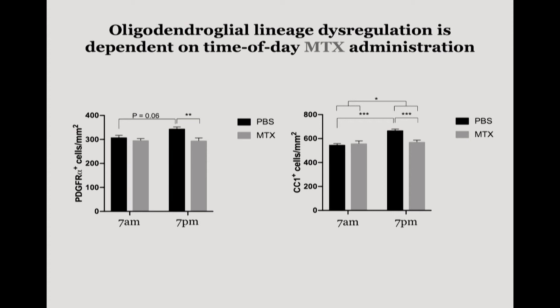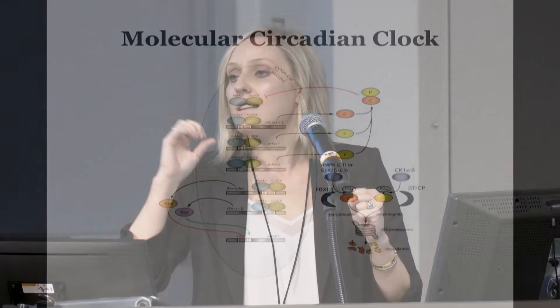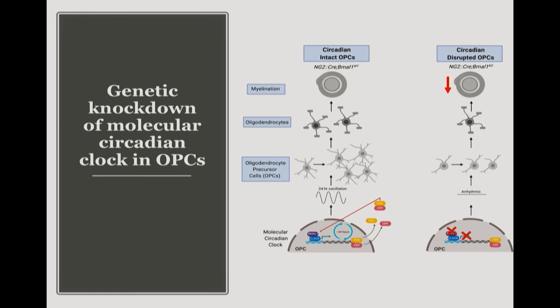The molecular circadian clock is a transcriptional-translational negative feedback loop that oscillates on approximately 24 hours, and virtually every cell in your body has this machinery. We know how it works in neurons, in the skin, in the liver — but we know very little about its role in glial cells, and we know hardly anything about it in OPCs, which is shocking because they're so highly proliferative. We know the genes core to this molecular clock are found throughout the lineage. So we genetically knocked down the molecular circadian clock using an OPC-specific NG2-CRE mouse crossed to a circadian-specific BMAL1-Flox mouse to make these cells arrhythmic, and then looked at what happened to the OPC lineage.